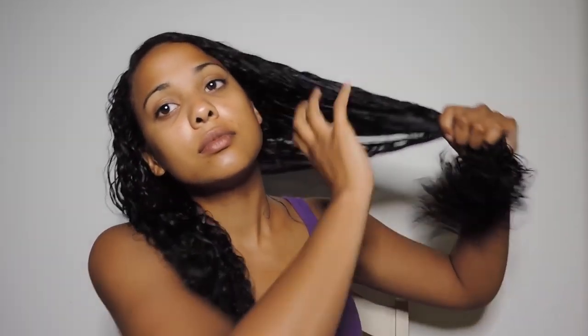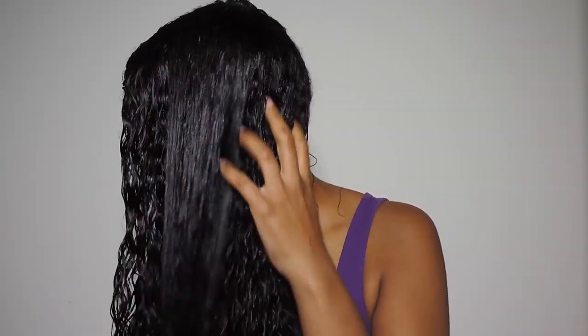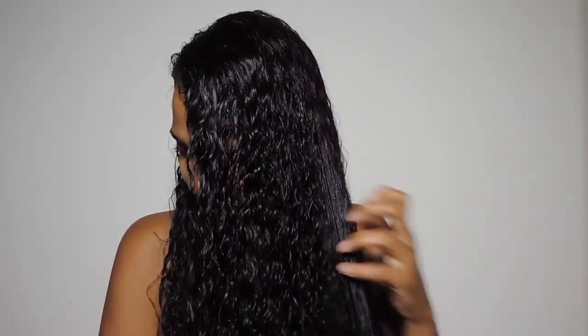I work in two sections raking an even amount of each product through my hair with my fingers and finger coiling for extra definition. Now to diffuse until 90% dry.